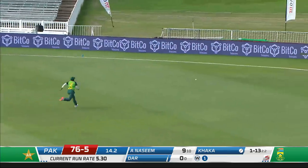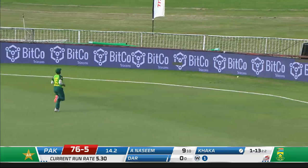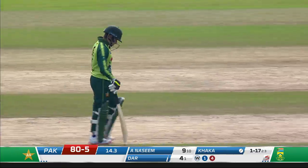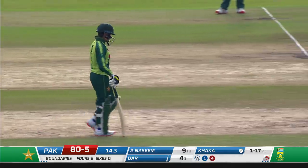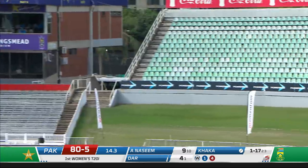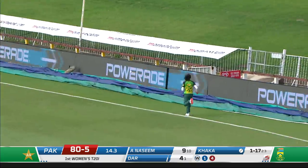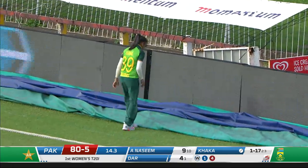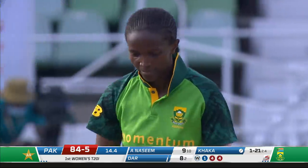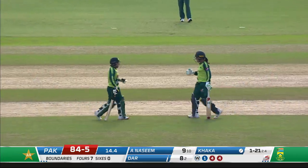What a brilliant start that is from Dar — as mentioned, she was superb in the ODR series. She gets it away, great start from her. That's brilliantly played — back-to-back boundaries, just falling short of the rope. Eight from two for Nida Dar, striking at 400. What a wonderful start.